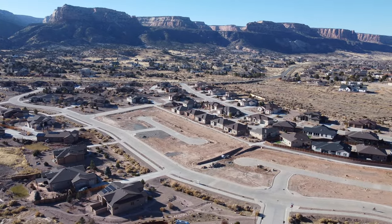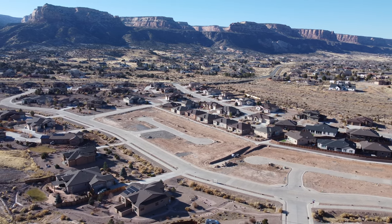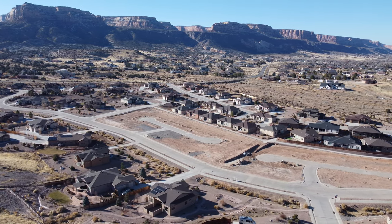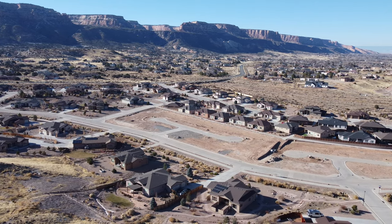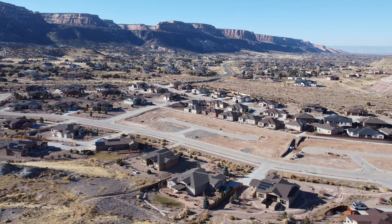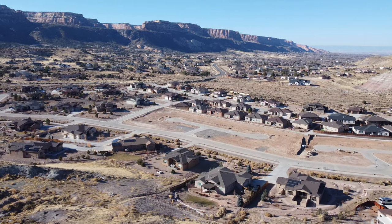Not every one of those 11,000 people are going to be commuting into the valley — plenty of remote workers these days. We probably have around 30% retirees here in Grand Junction, and a lot of those are here close to the Colorado National Monument. So limited commute times — our average commute time anyway is only about 16 minutes.